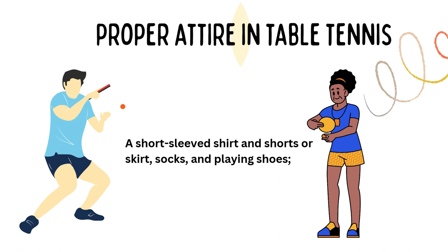For the proper attire in table tennis: both male and female players should wear a shirt — a short sleeve shirt — and shorts. Females may also wear a skirt. A shirt should be worn underneath the top, and playing shoes are required.